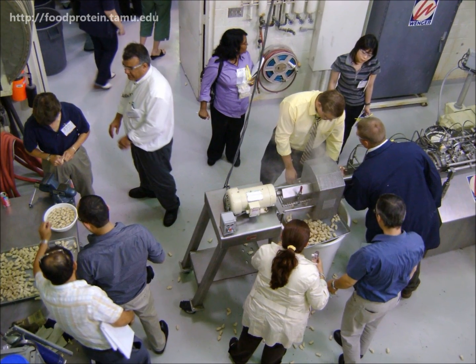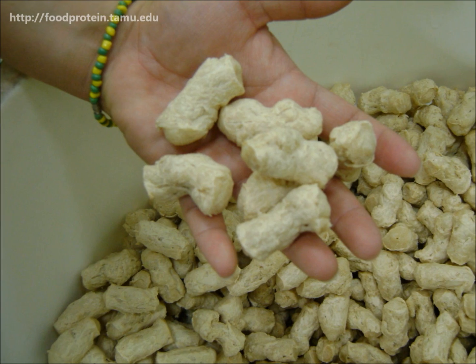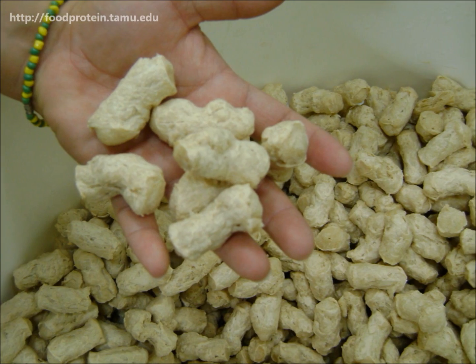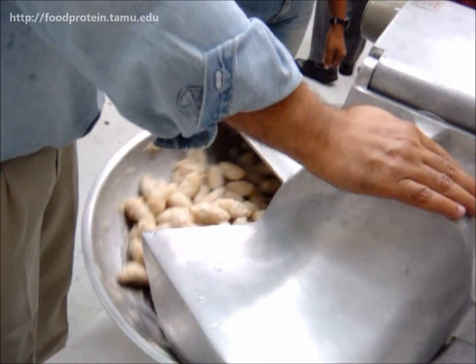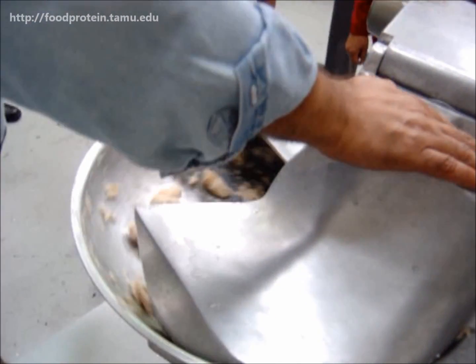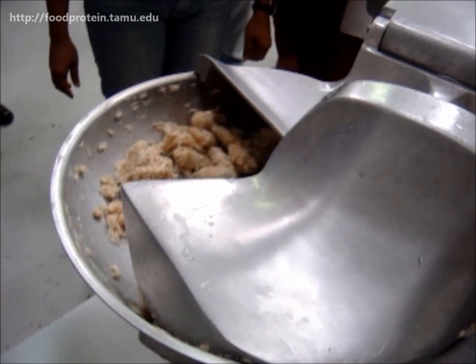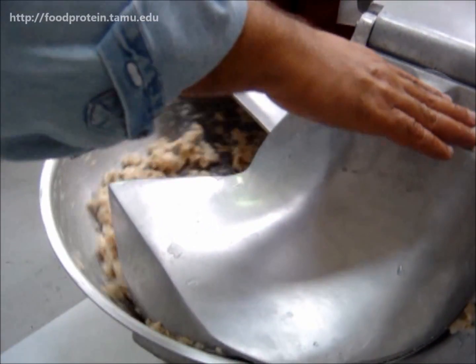Industry experts from all over are involved with the food extrusion lectures and demonstrations. Some demonstrations have multiple stages so participants are able to see the series of processes to make a product from beginning to end. At each step of the production process, they can interact with the industry experts and the products being made.